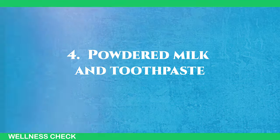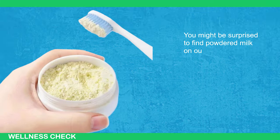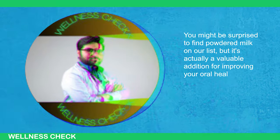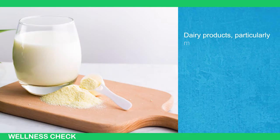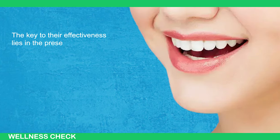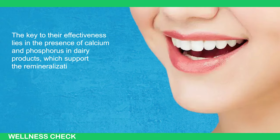4. Powdered Milk and Toothpaste. You might be surprised to find powdered milk on our list, but it's actually a valuable addition for improving your oral health. Dairy products, particularly milk, offer significant benefits for your teeth. The key to their effectiveness lies in the presence of calcium and phosphorus in dairy products, which supports the remineralization of your tooth enamel.